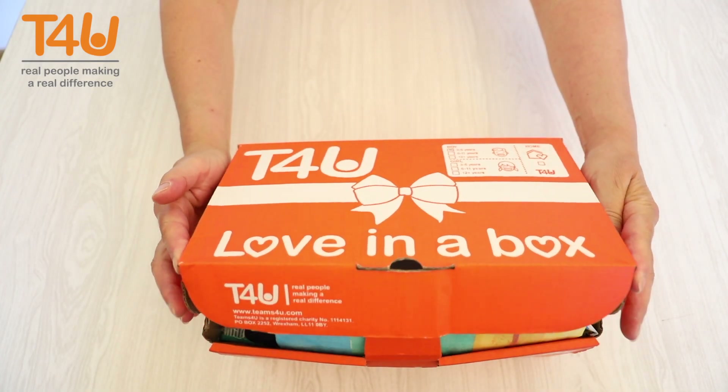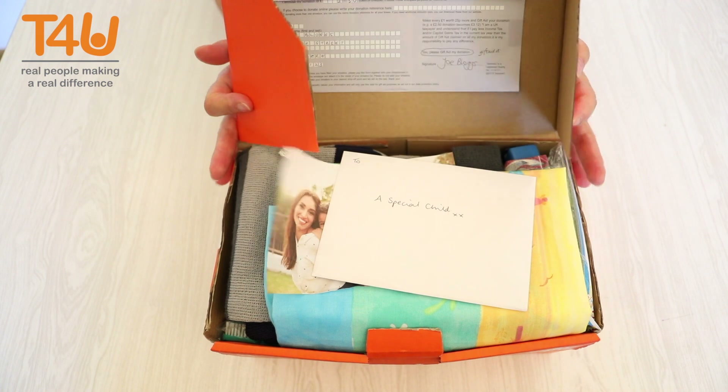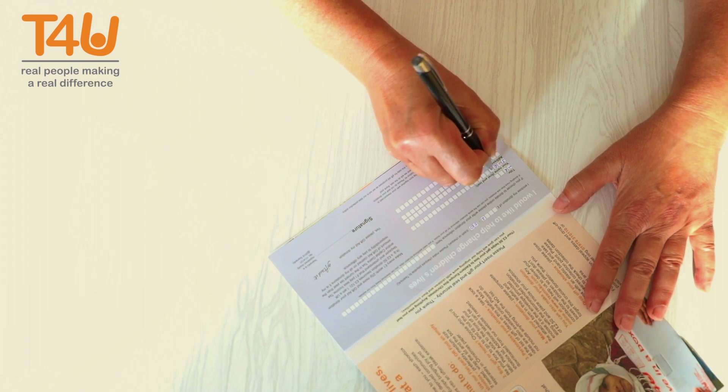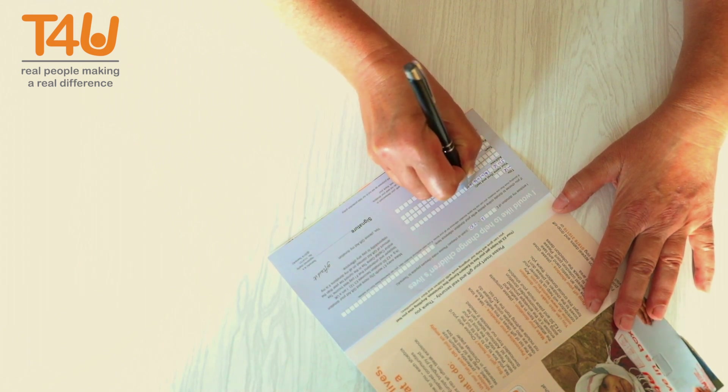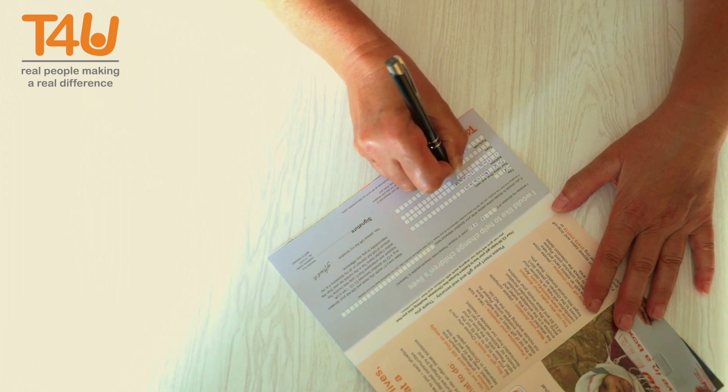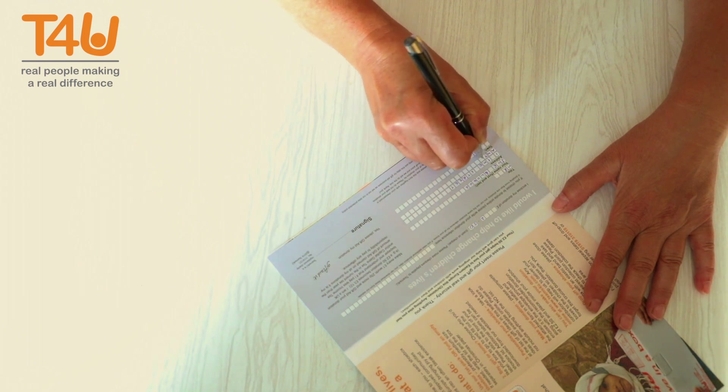This video will give you a guide of what you could pack into your shoebox for a boy aged 3 to 5 years. These are only suggestions, but please make sure anything you include is new or as good as new. Your shoebox may be the only gift the boy has received in his lifetime, so please make it as special as possible.